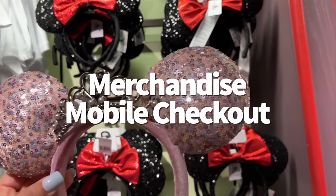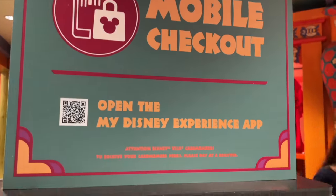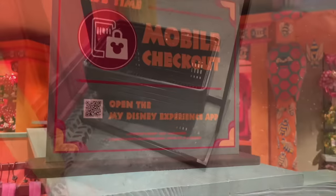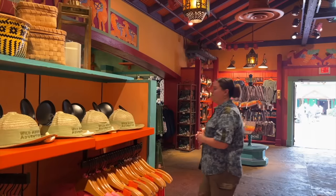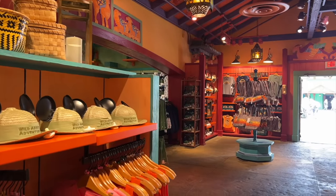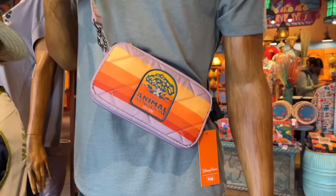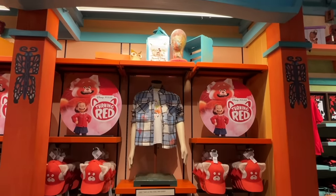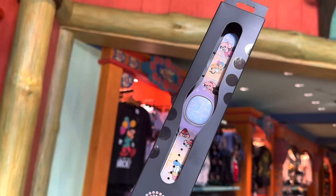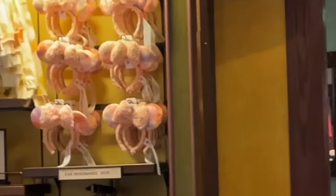Found something you want to buy at the Discovery Trading Company or Island Mercantile but the line to check out looks a little too long? Try Mobile Merchandise Checkout instead. We're never going to stop telling you about it because there are still too many people who don't know about it. The Mobile Merchandise Checkout option allows you to buy park merchandise through your My Disney Experience app instead of waiting in a physical standby line. You can find the merch checkout option by tapping the plus sign at the middle bottom of the screen or the hamburger button on the bottom right — once you select the Mobile Merch option, select the store you're currently in and start scanning what you want. Before you leave the store, you'll need to show the cast member toward the exit your QR code receipt.